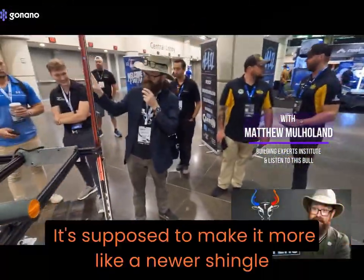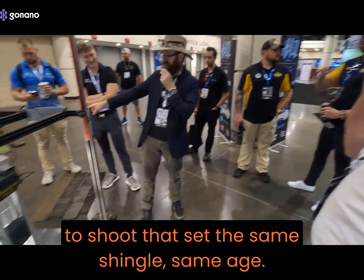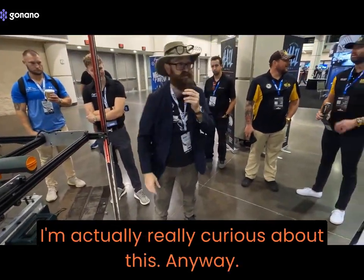It's supposed to make it more like a newer shingle. We're gonna shoot this set that doesn't have any of that coating on it, and then we're gonna shoot that set — the same shingle, same age — we'll try to shoot the same location on the shingles, and we'll see if that one does better. I'm actually really curious about this.